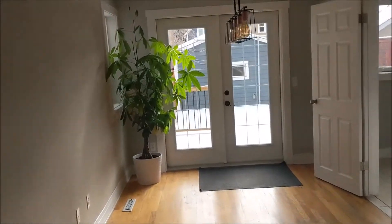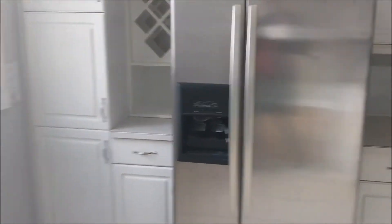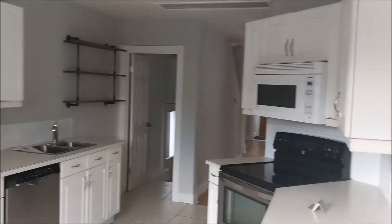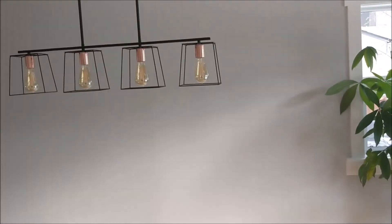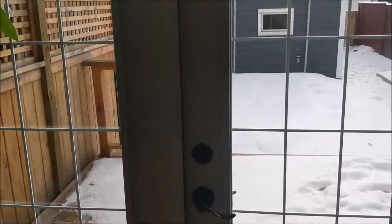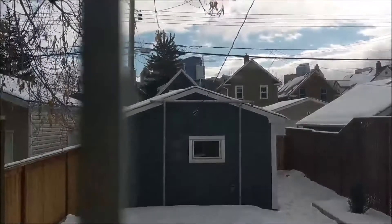This is a Sunnyside infill, and these people did something fantastic — one thing I really like is that they put a suite in the basement. Here's the kitchen: nice and bright. Here's your dining room, which opens out onto a beautiful deck going right into the backyard. You've got a single detached garage at the back, an alley, and views of downtown Calgary. This unit is four blocks away from that bridge everyone now photographs.